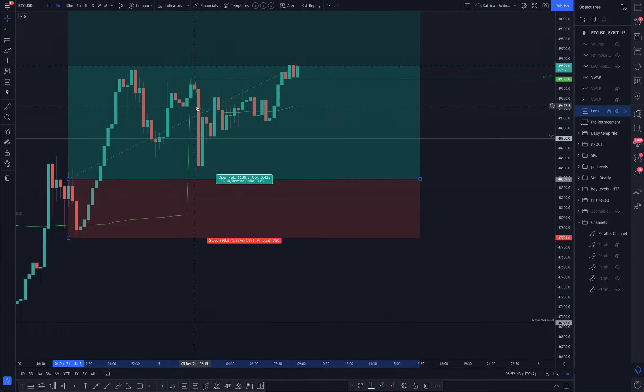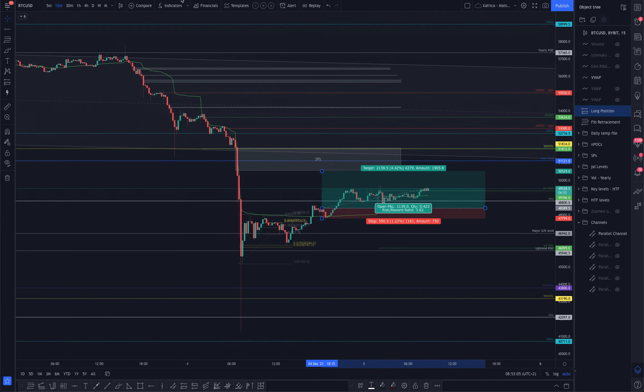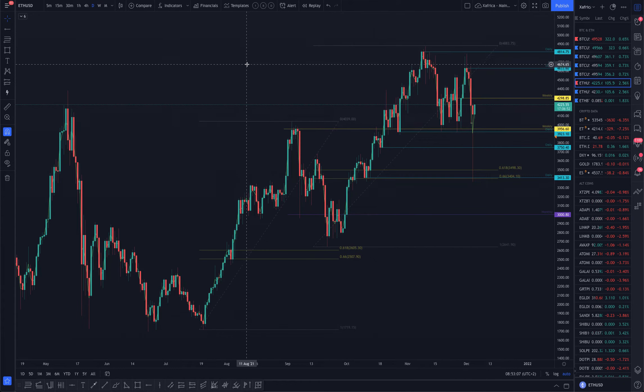This morning it still looks quite strong. At two o'clock in the morning the VWAP reset, so we were obviously underneath and the market tries to sort itself out. Now we can clearly see we're above the VWAP. The important thing this morning is we've reclaimed the previous day value area high on the 15-minute chart — that's a decent reclaim — so I think it looks bullish and we're above those candle closes there.